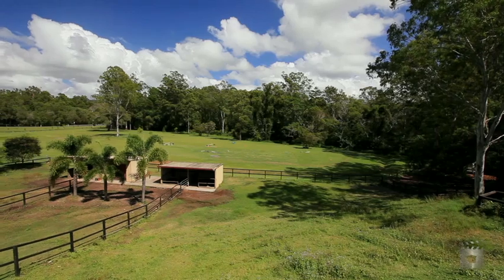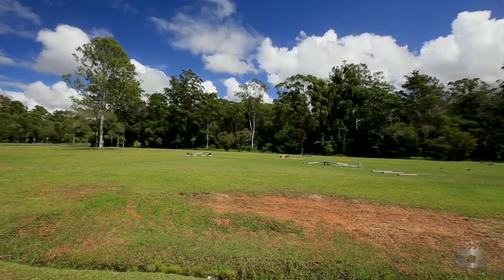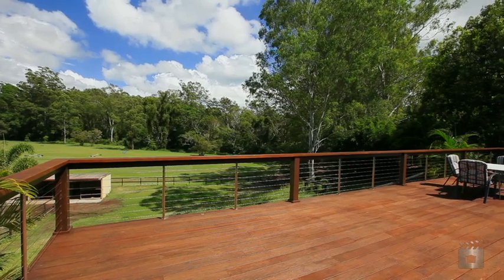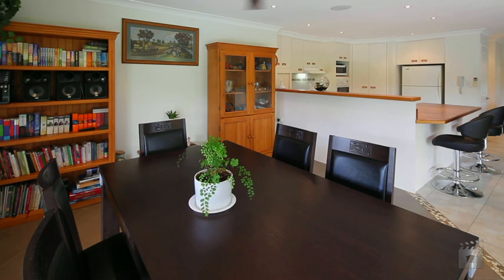Perfect for horse lovers, there are three fully fenced paddocks, stables and access to an equestrian park, not to mention the huge three bay barn shed.